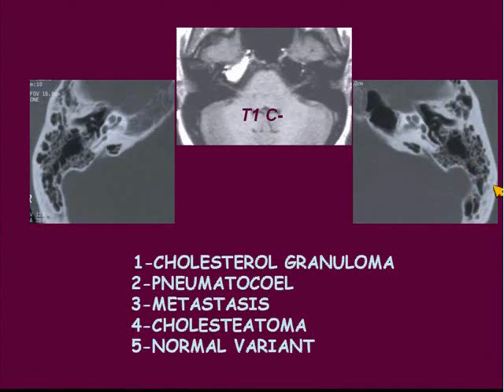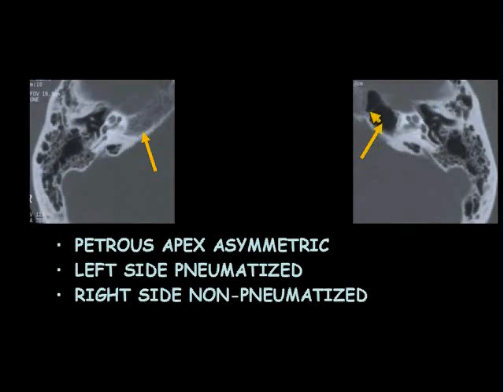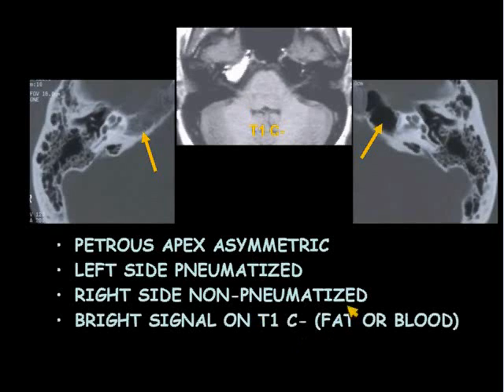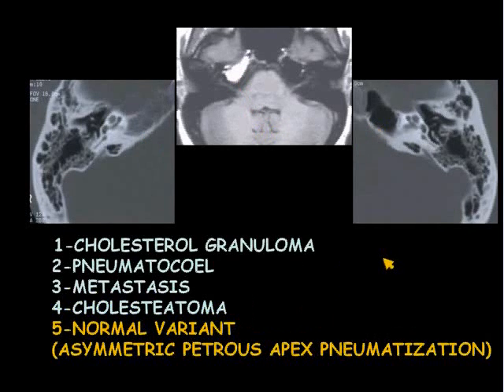So we have something to discuss here. Let's discuss this particular case. The petrous apex is asymmetric. The left side is pneumatized; the right side is not pneumatized. On the axial non-enhanced T1-weighted image, T1C-, there's bright signal on the T1, which can be either fat or blood. The key in this particular case and what makes the diagnosis is that there's no destruction or expansion. And this is a normal variant — asymmetric petrous apex pneumatization.